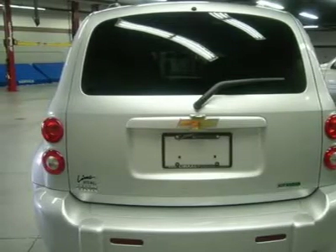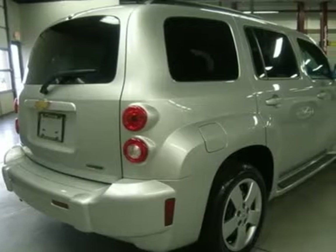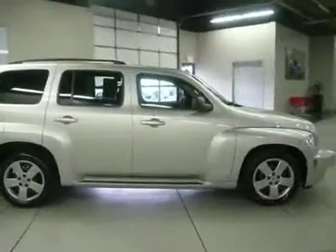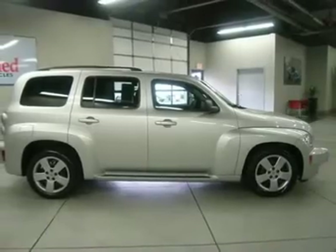24/7 roadside assistance, courtesy transportation, 3-day/150-mile customer satisfaction guarantee, 3-month trial on OnStar Directions and Connection Service if available, SiriusXM Radio 3-month trial if available, and a complete Carfax vehicle history report.